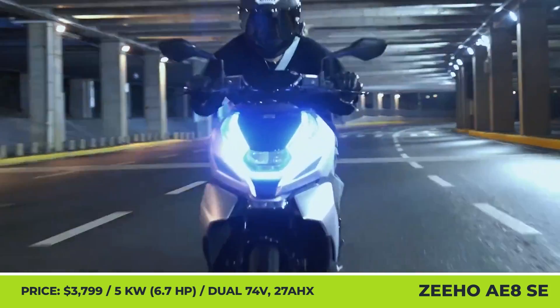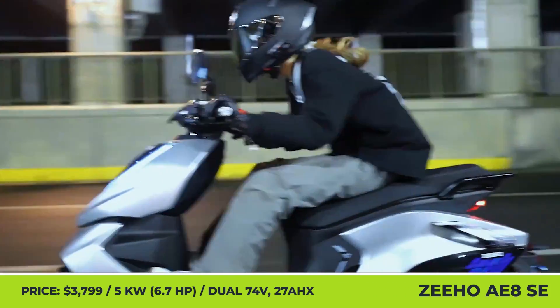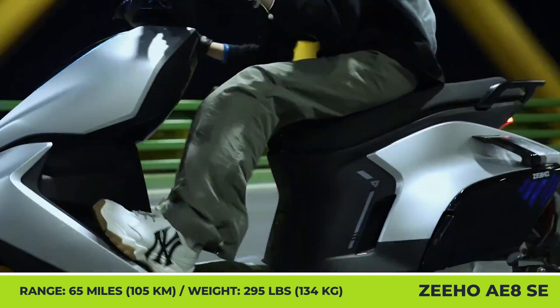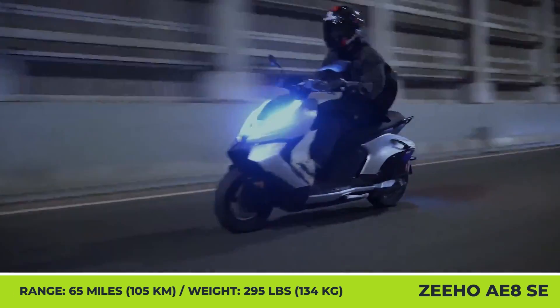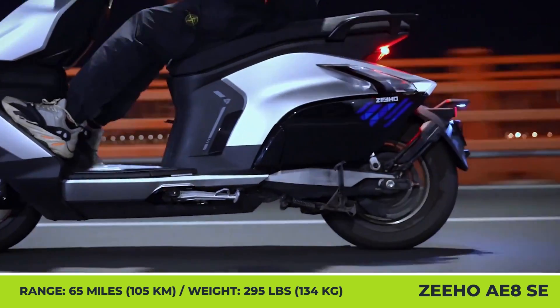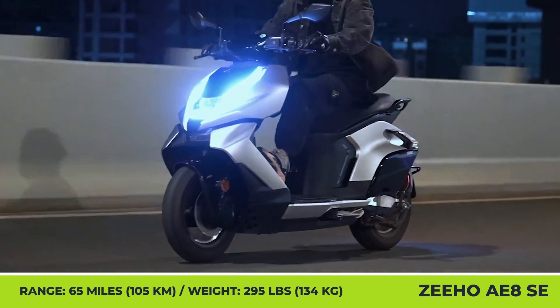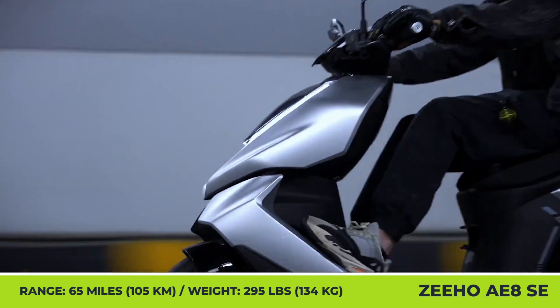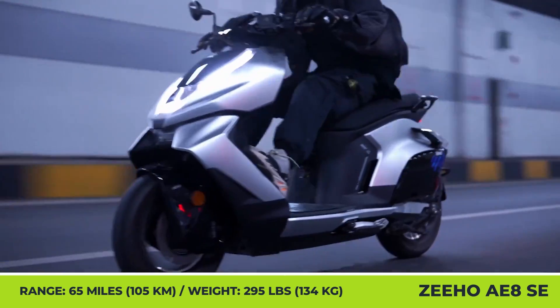The battery increased its capacity and got a dual-cell structure, while the revised LCD display is even more informative than before. With a 5kW motor and dual 74V 27Ah batteries, this 295lb scooter can ride at 55 mph speeds and cover 65 miles on a charge. Being a flagship product, the AE8SE brings such premium features.